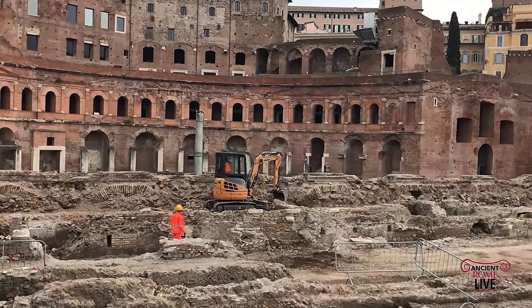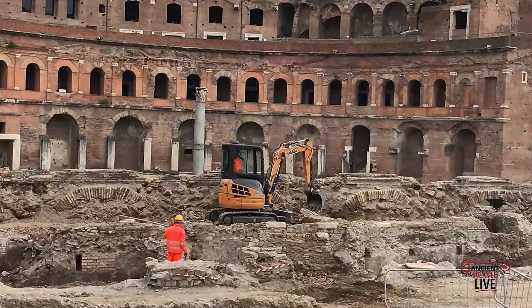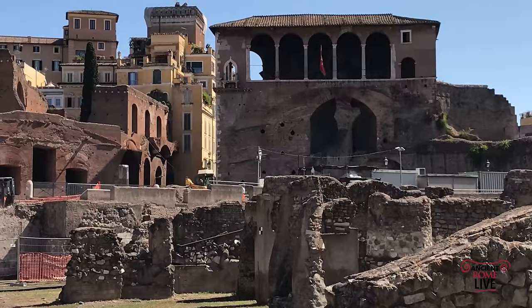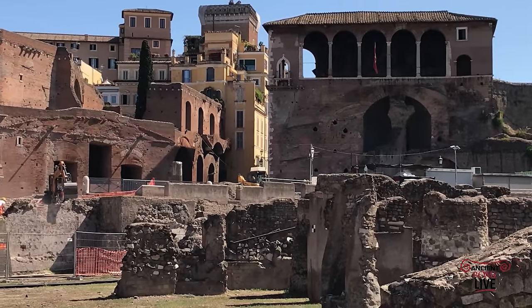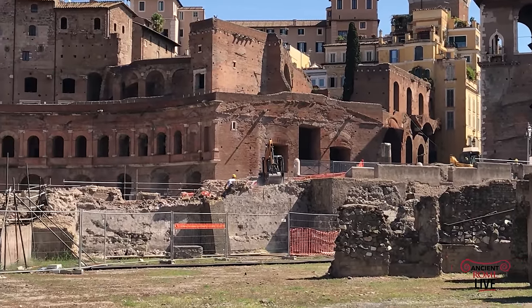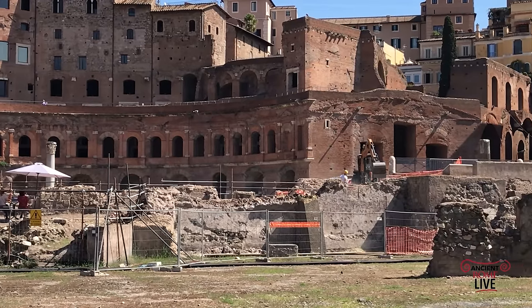Why did they decide to do this? It was to show more clearly the affiliation, the association, the relationship between the Forum of Trajan on one side and the contemporary, though distinct structure known as the Markets of Trajan.